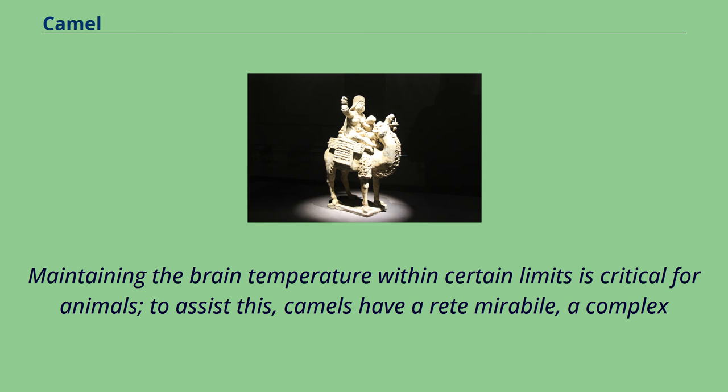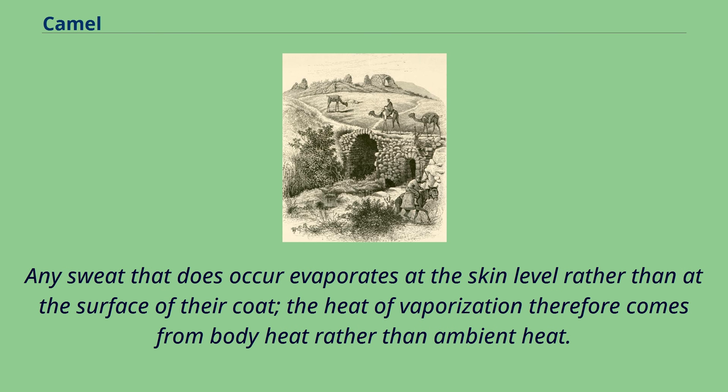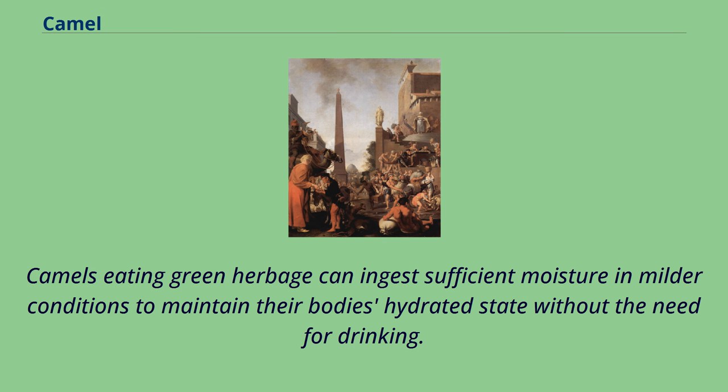Maintaining the brain temperature within certain limits is critical for animals. To assist this, camels have a rete mirabile — a complex of arteries and veins lying very close to each other, which utilizes countercurrent blood flow to cool blood flowing to the brain. Camels rarely sweat, even when ambient temperatures reach 49°C. Any sweat that does occur evaporates at the skin level rather than at the surface of their coat, so the heat of vaporization comes from body heat rather than ambient heat. Camels can withstand losing 25% of their body weight in water, whereas most other mammals can withstand only about 12–14% dehydration before cardiac failure results. When the camel exhales, water vapor becomes trapped in their nostrils and is reabsorbed into the body to conserve water. Camels eating green herbage can ingest sufficient moisture in milder conditions to maintain their body's hydrated state without the need for drinking.